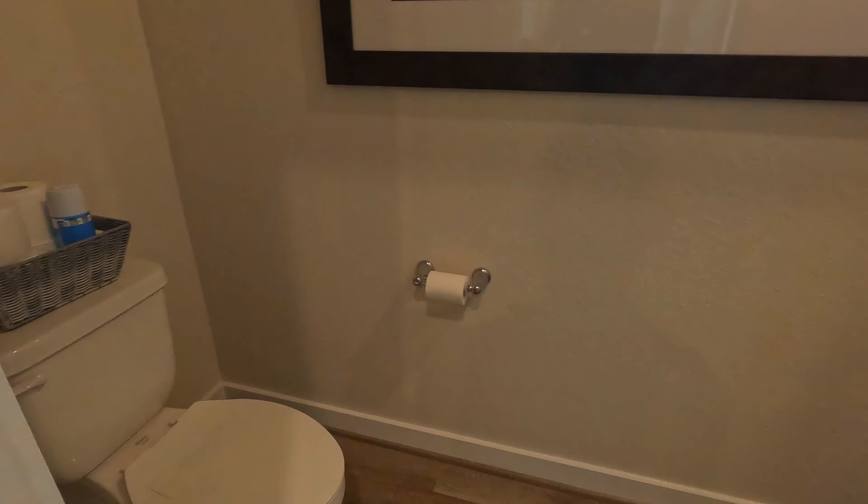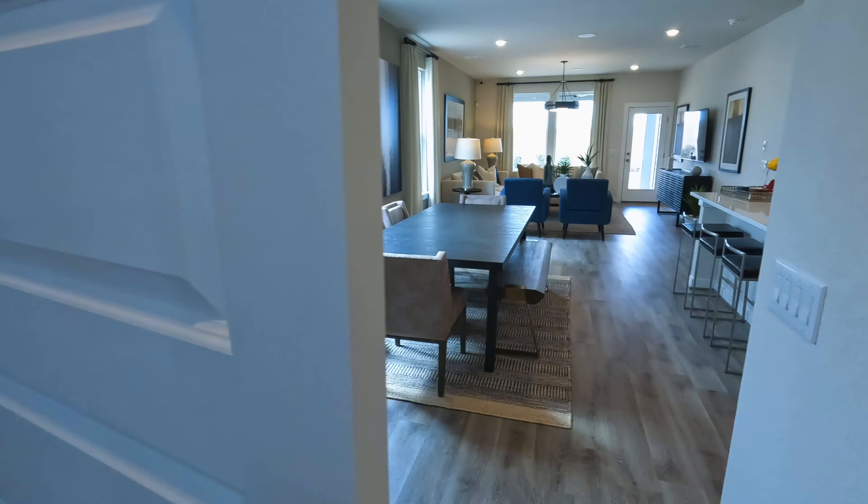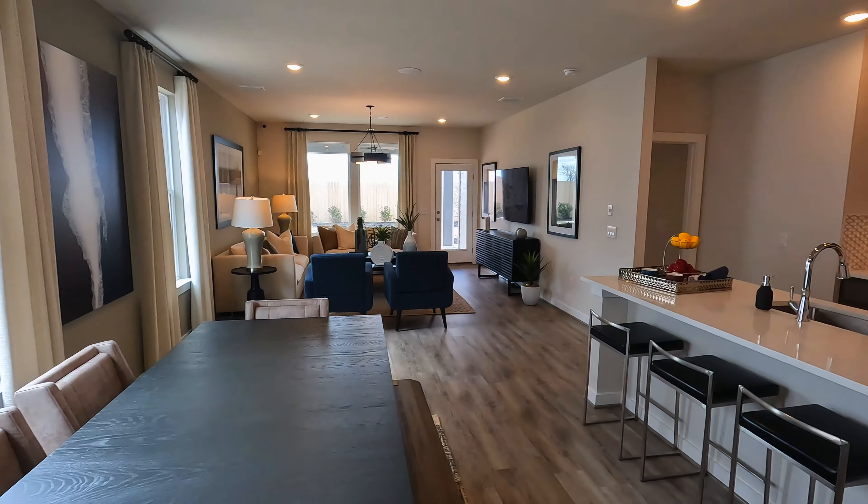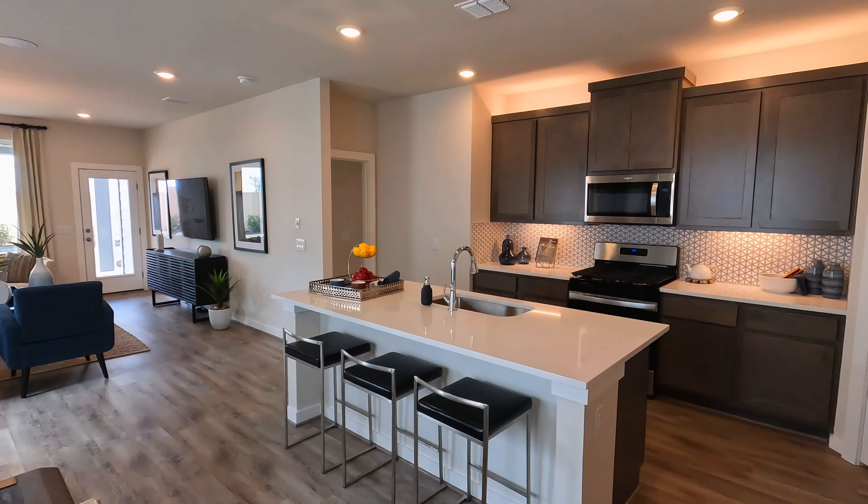And under the stairs, we have this half bath. This particular model is the Oxford floor plan. It's a four-bedroom, three-and-a-half-bath home at 2,620 square feet.